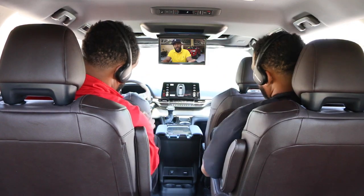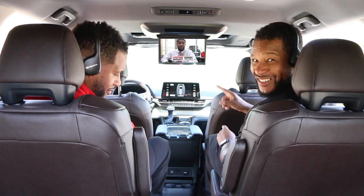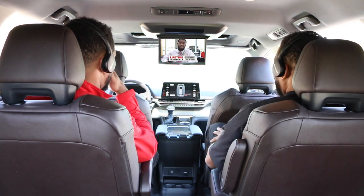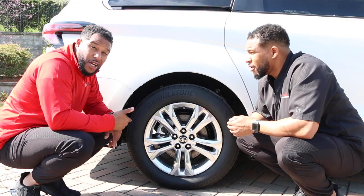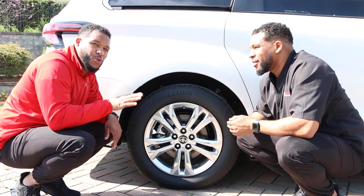And can't forget the entertainment center with the 11.6 inch display monitor. 18 inch custom wheels for a smooth ride.